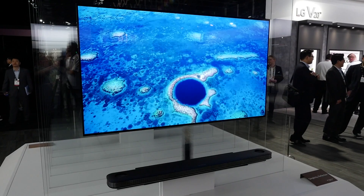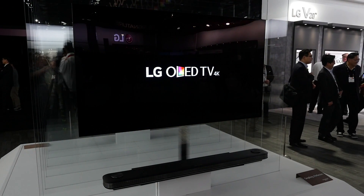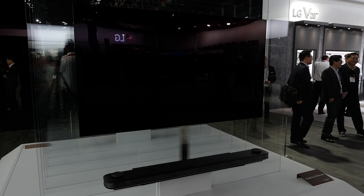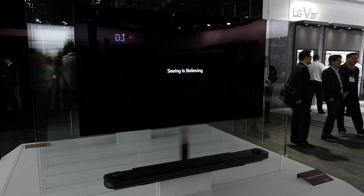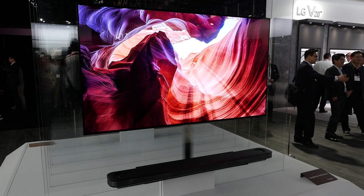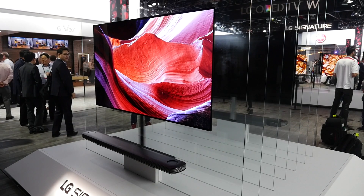OLED, or organic LED, is a self-emissive or self-illuminating technology. In other words, each pixel is composed of an organic compound, and when you pass electricity through it, it glows. Turn it off, and it goes black — instantaneously.